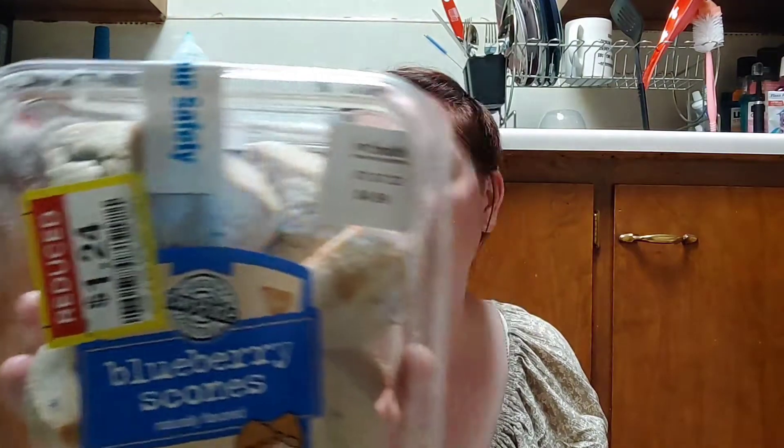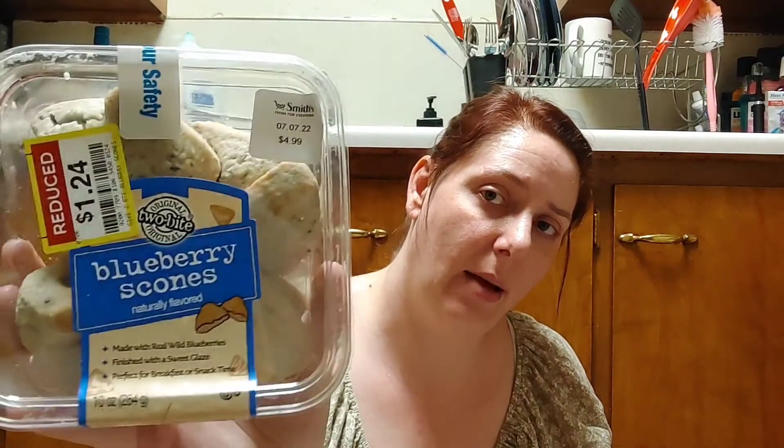First, back here I found these original two-bite blueberry scones — these are amazing. They were on sale for $1.24, usually $4.99, so I picked those up. They also had a little packet of Old El Paso taco seasoning mix on sale for 49 cents — regularly a dollar. I can always use taco seasoning mix.